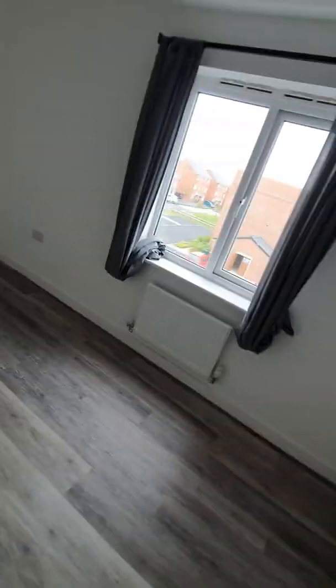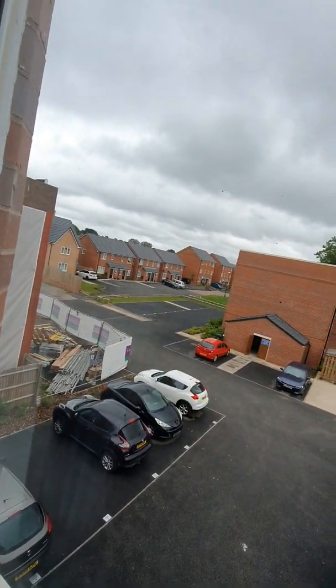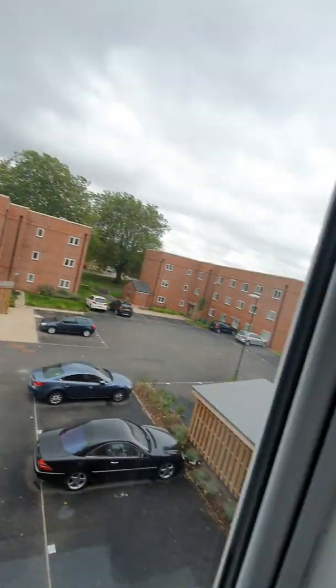This is the largest bedroom — big enough for a double bed, a bedside cabinet, and a wardrobe. If I just look out of this window, you can keep an eye on your car as well. It's not quite a family-orientated area.